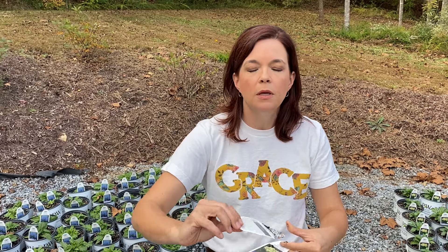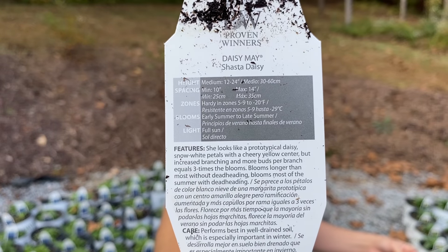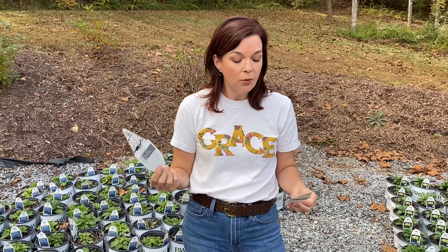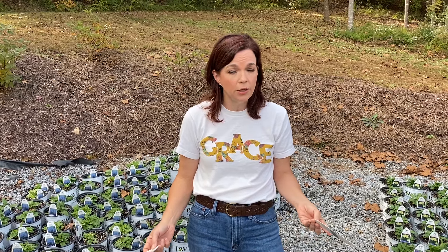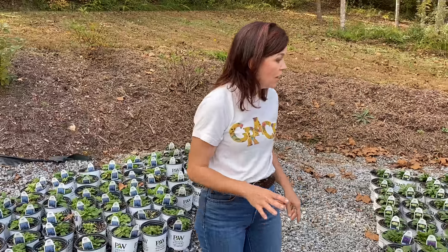Pretty much the same growing conditions — they love full sun, really prolific big-time bloomers. I have Banana Cream in my landscape and it performed magnificently, even in our clay soil. Those shasta daisies are ready to go.